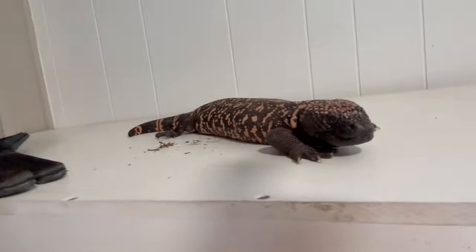Without further ado, I am going to officially introduce to you my very new Heloderma suspectum, otherwise known as the Gila monster. A little bit about these animals — they are actually a venomous lizard that are endemic to the Americas. They mostly live in Arizona and parts of northern Mexico, however populations are in Utah as well.